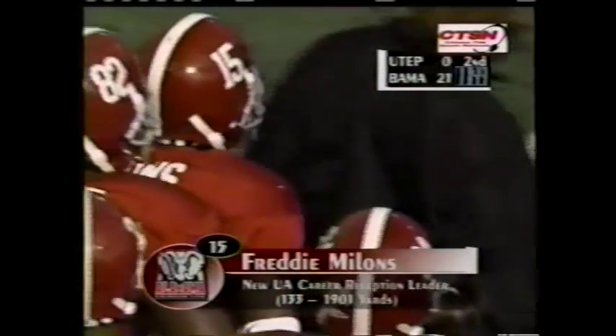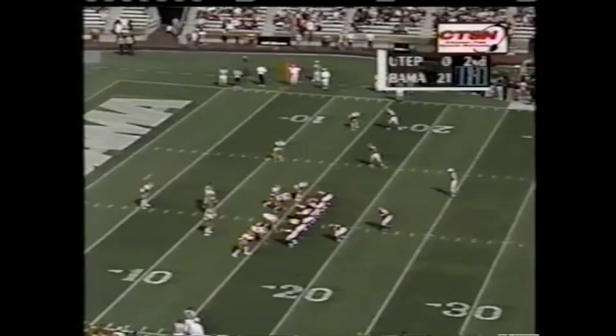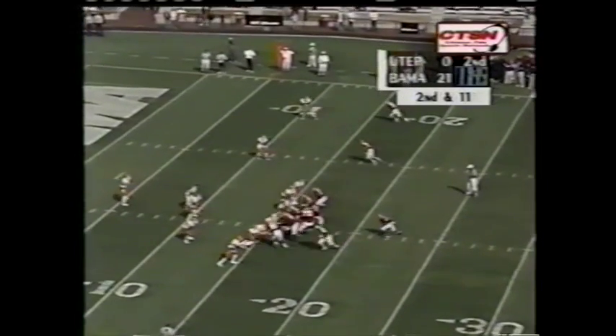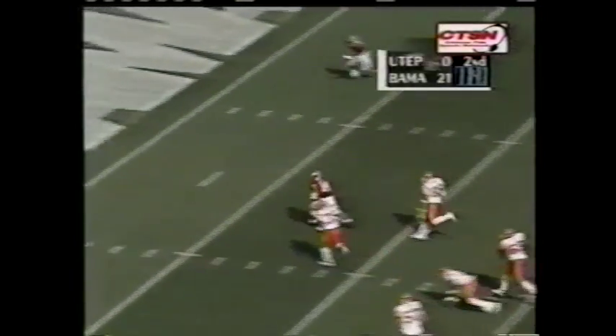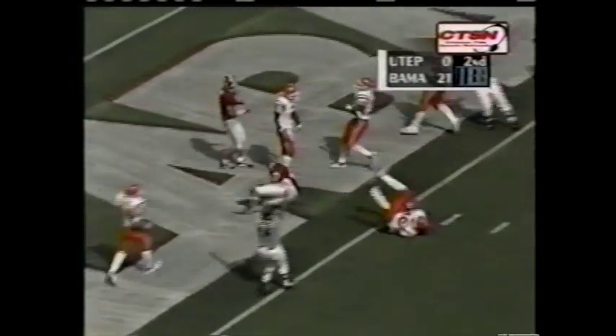There you see Freddie Millens — 133 catches in his Alabama career. Watts on the bootleg will have a lot of running room. Tyler Watts, touchdown.